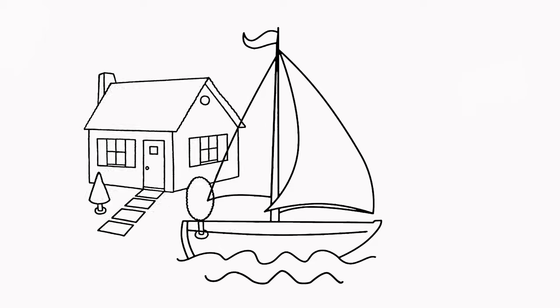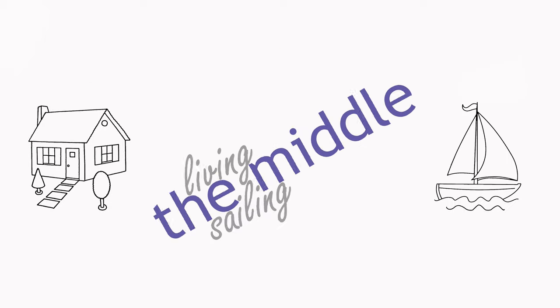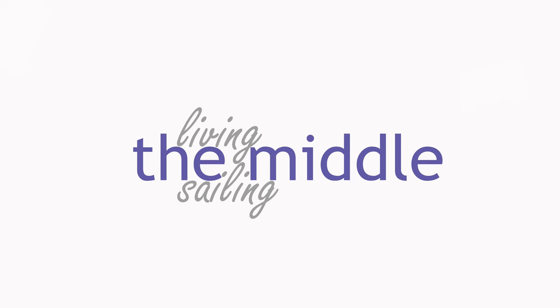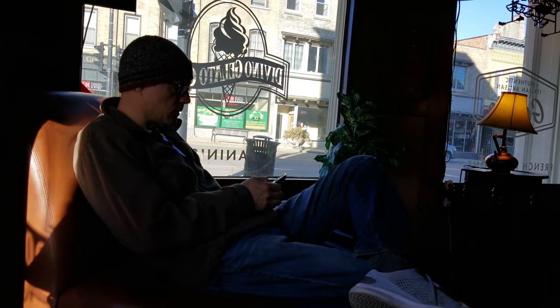We are currently suburban homeowners. We'd love to be sailing cruisers but for now we're in the middle. We went with the Juneau, which you probably already guessed because we're in an enclosed building and it's pretty much the same as it was in the video. Today it's cleaning time, so let's get started.